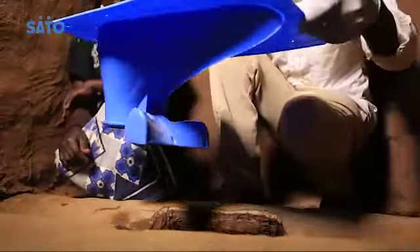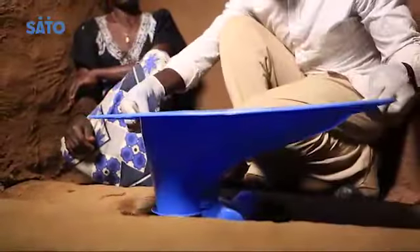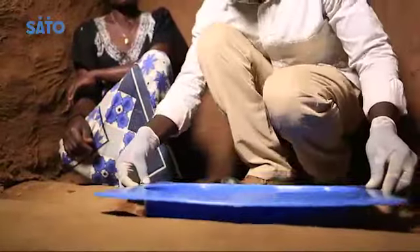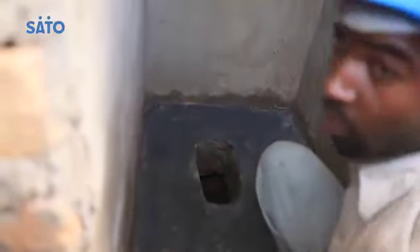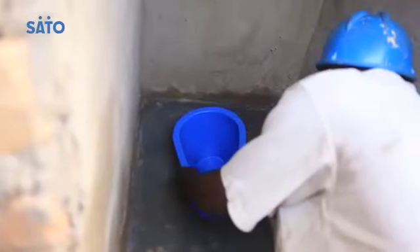The Sato Toilet Pan is very hygienic and very easy to install. You can install it pretty much anywhere — in both mud and concrete slab latrines. It's extremely affordable, and you can buy one from a hardware store near you.